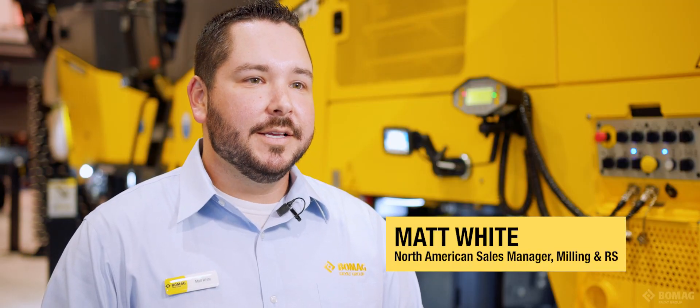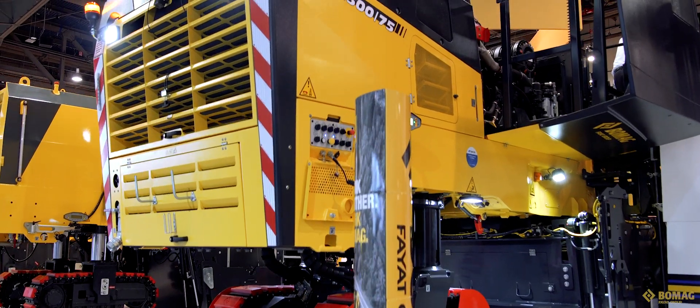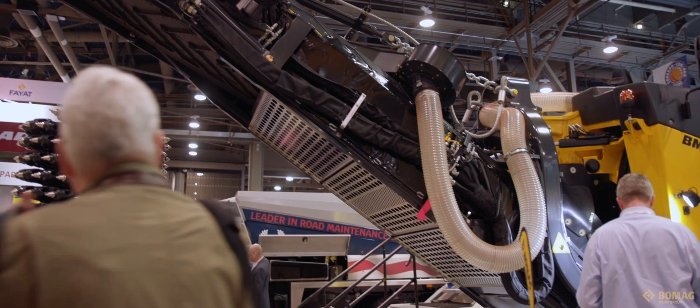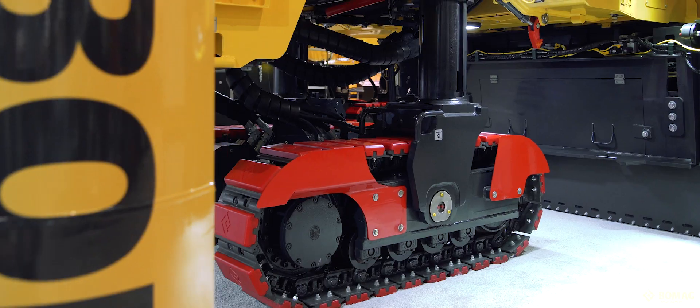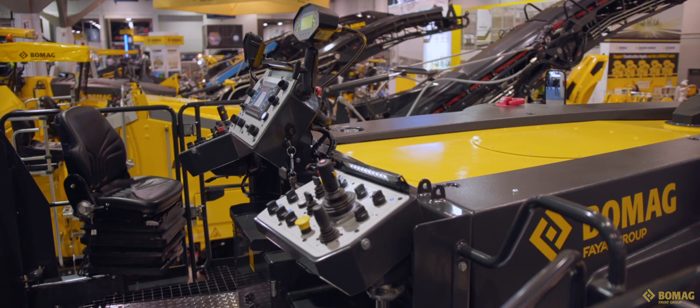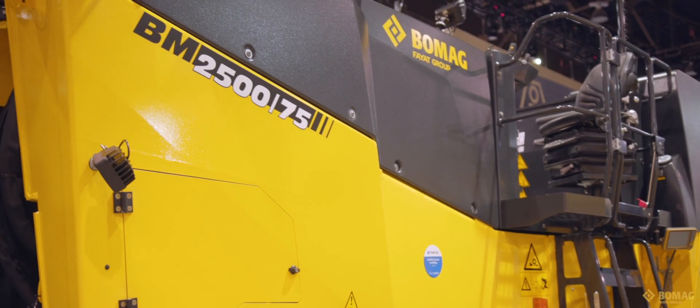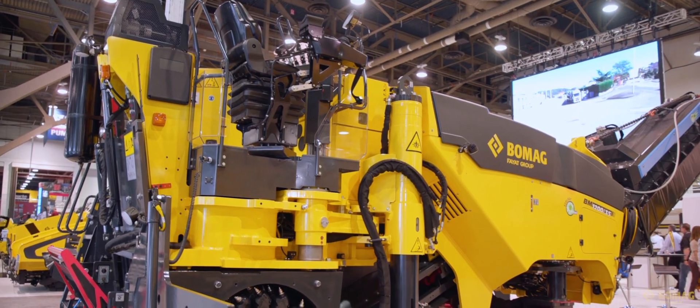Debuting here at Conexpo 2020 for the North American market is our 2.5 meter offering for our dash-75 machine. For a 771 horsepower machine, we have offerings of six-foot-seven, seven-foot-three, and eight-foot-two. The serviceability on this machine is really fantastic — the operator can access all maintenance and service points from one location.